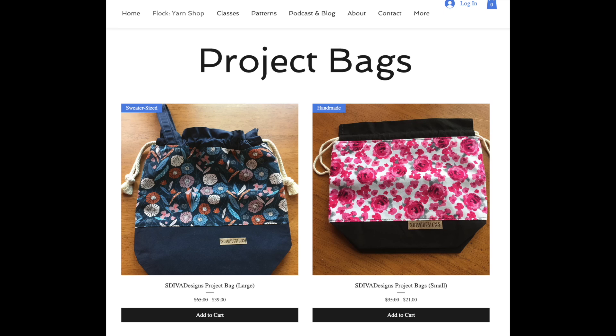The bags are on sale right now for a very short amount of time — 40% off, if you can believe it. At the end of this episode, we're going to do a giveaway for one of the sweater-size bags. They're beautiful handmade bags by Karen, who's up in Canada. A special thank you to Karen for having her bags in the shop and for sponsoring this giveaway.